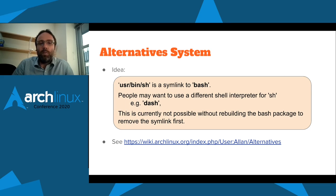Another idea we've started planning out is an alternatives system. These sorts of things are fairly common in other package managers — Debian and Fedora have alternatives. The basic idea is we currently have a /usr/bin/sh symlink that points at bash, but people have often requested using a different shell for sh, with dash being suggested commonly because it's a small shell with few dependencies and pretty robust. Doing this in Arch Linux is currently not possible without rebuilding the bash package to remove the symlink first. The idea is to be able to change where that symlink points but still manage it with the package manager so it doesn't change over updates.